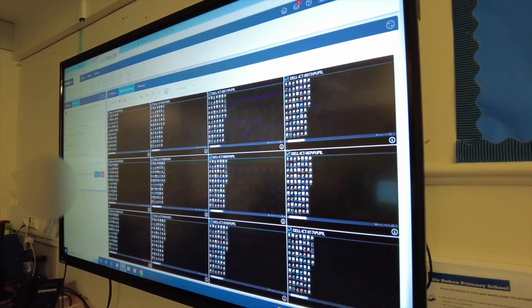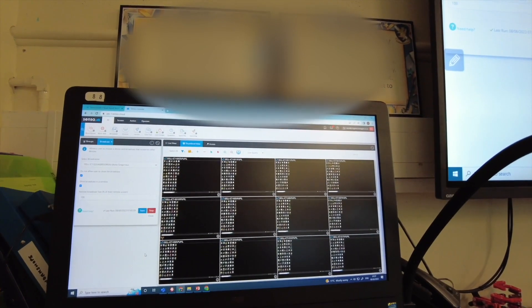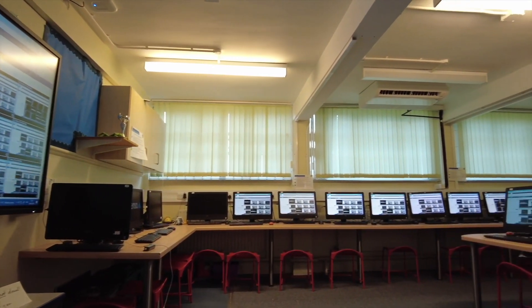The new system here is called Senso Cloud — it's a classroom management control system for the computers. You can control all the computers on this platform. The computing lead uses it to get children's attention or to have them focus directly on their screens rather than the interactive whiteboard. You can select all screens, press start, and whatever's displayed on the main PC is displayed on all students' PCs. You can also lock screens, or grab a specific student's work and share it with the class. It's fully cloud-based now — no local installations needed.